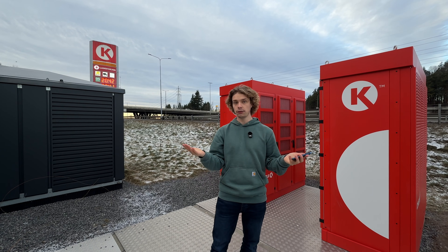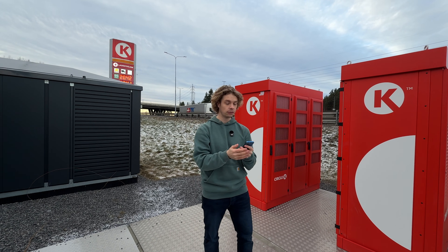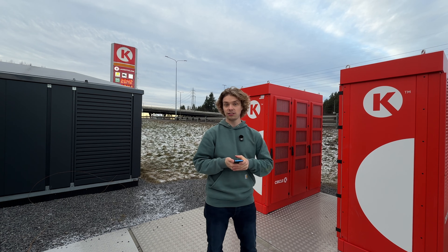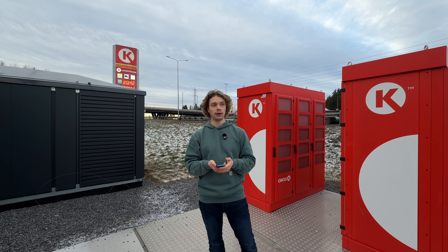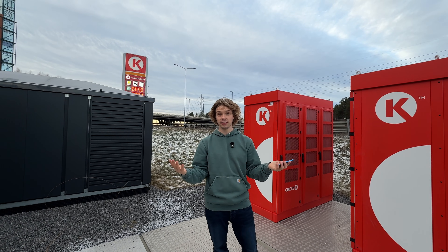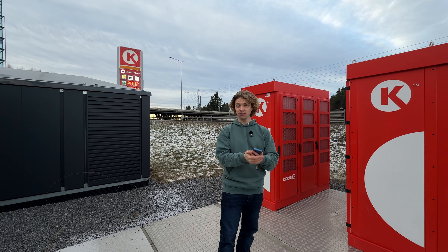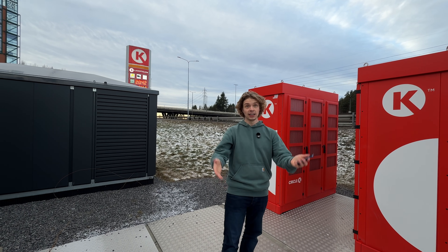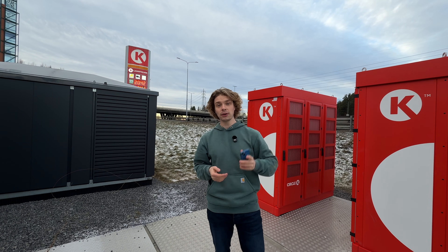Circle K has not been using Kempower for very long — I think this is one of the first sites in Norway with Circle K Kempower units, and it's the first site I have personally experienced with Kempower on a Circle K site. Circle K is one of the largest charge point providers in the Nordic countries, building out like crazy. They've been through many hardware providers, and it's great to see them try Kempower. I personally enjoy these units, and I should mention that Kempower is sponsoring this video — which is why I wanted to highlight this site, as it's one of the most important charging sites in the entire country, right by the E6.